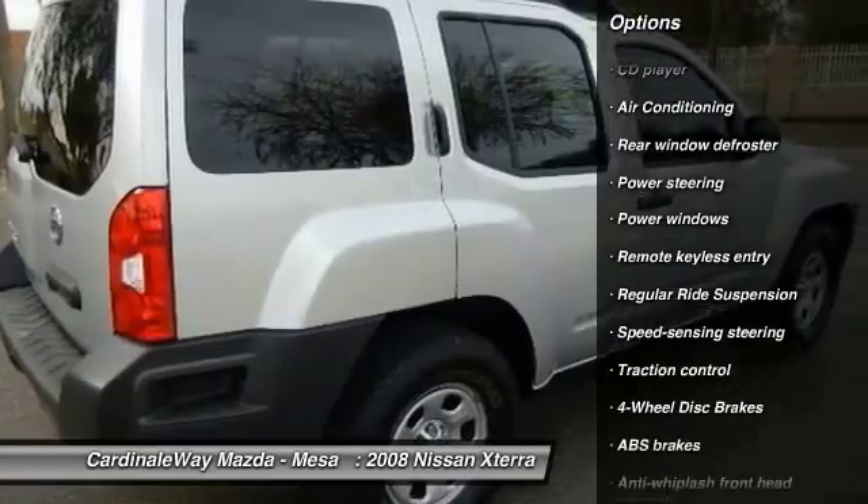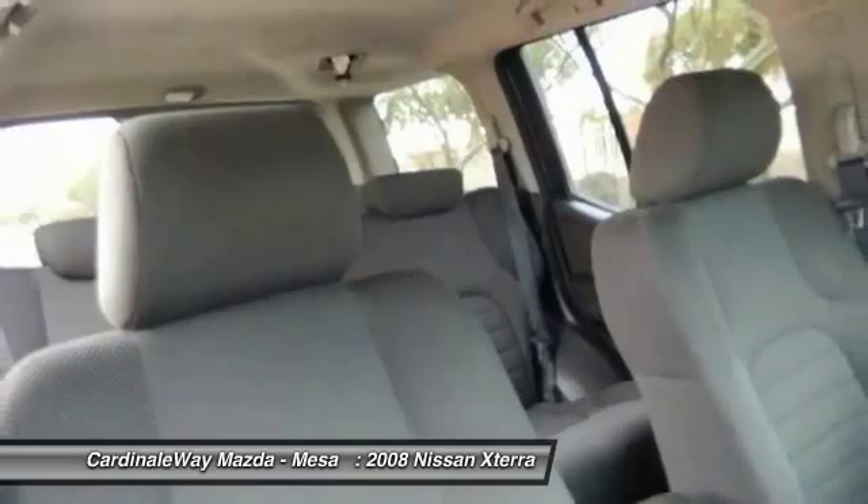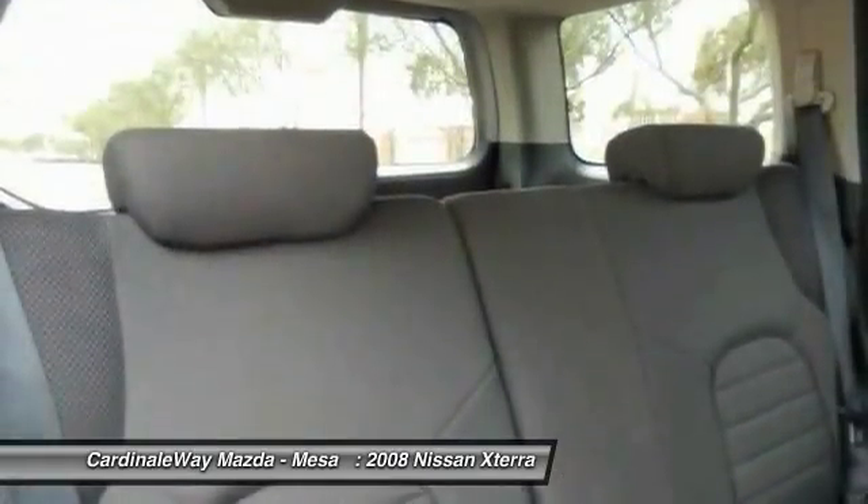Power steering, alloy wheels, four-wheel disc brakes, security system, AM FM CD player with six speakers, rear window defroster.